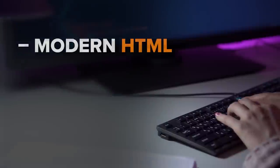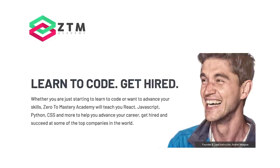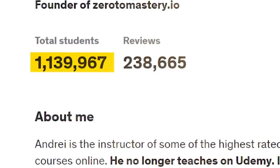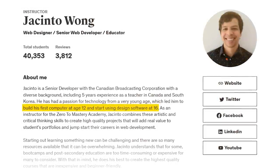Who is it for? With this course you have to keep in mind that it's not suitable for complete newbies. You don't have to be a pro at JavaScript programming, but you should come with some basic HTML, CSS and JavaScript knowledge. The instructors: just like the previous course, this one is instructed by Andrei Neagoie, a self-taught programmer and the founder of Zero to Mastery platform. He is not alone here — he is assisted by Jacinto, a senior developer with a passion for technology since a young age. He built his first computer at 12 and started using design software at 16. Just like Andrei, Jacinto is an instructor at the Zero to Mastery Academy.